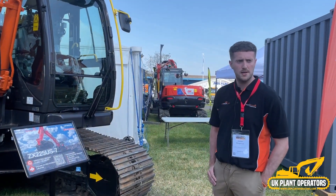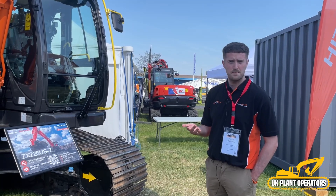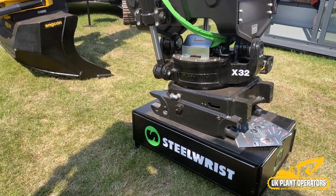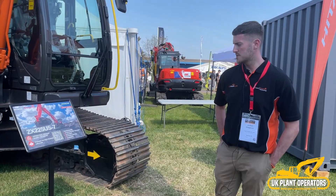CT Fleet Link is the only telematics system that can display X-Watch data on the portal as well, so we are able to live-view the operator and see how they are performing. It's more of an educational tool for the operator — not about punishing operators. We want to make sure they are using their Hitachi machine efficiently, getting the best use out of the machine, and overall enjoying the product.